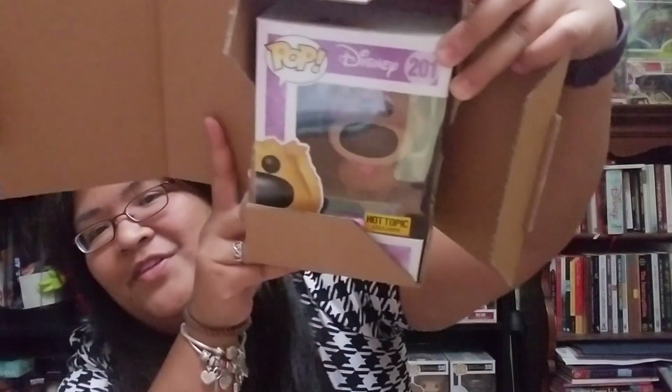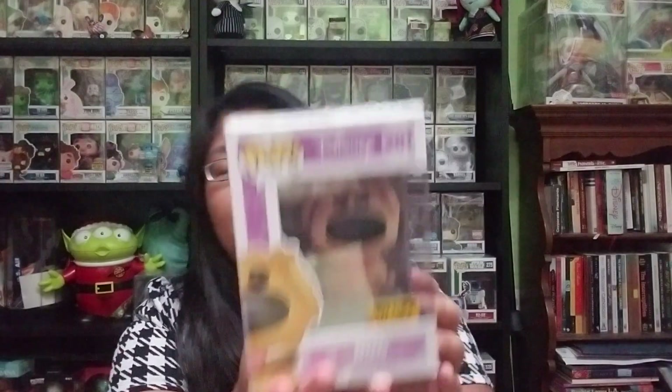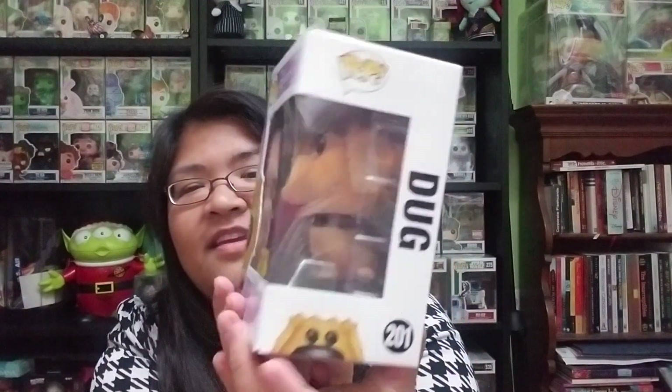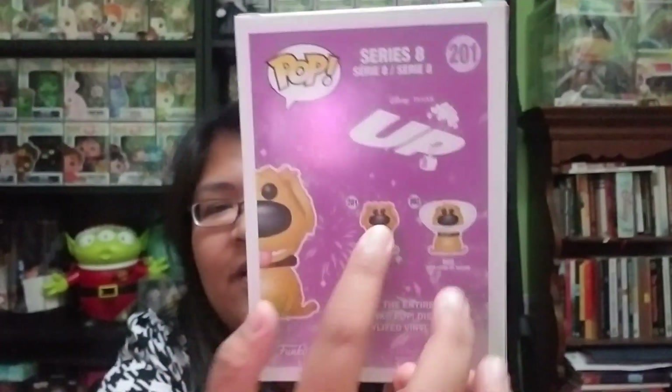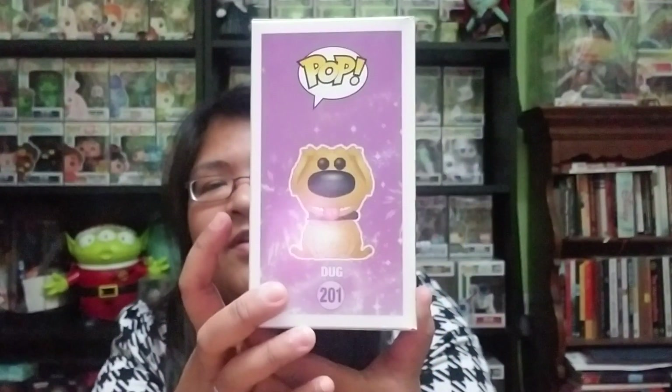So this is the one I remember of the two that I bought. There is a glare and I'm super excited. It is Doug. It's a Hot Topic exclusive and he's flocked and it came in great condition. So here's the front, here's the side, here's the back. So I'm really trying to look for this Doug, the one with the cone where he's like wearing the cone of shame.